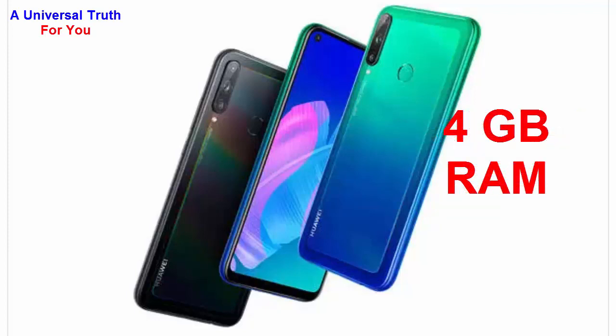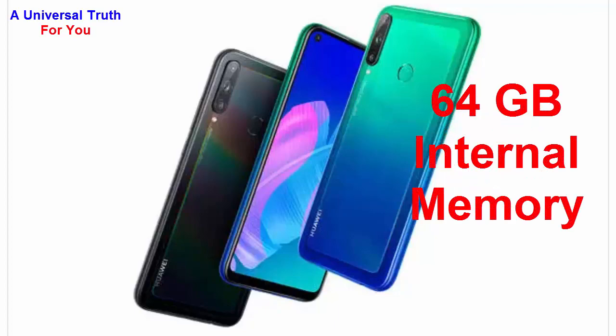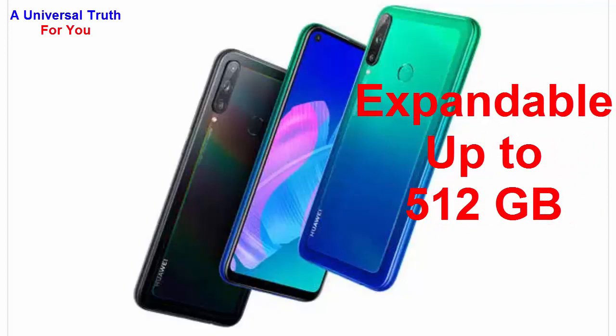Now let's go for its storage capacity. The internal memory of this smartphone is 64 GB, and it can be expanded up to 512 GB with the help of a microSD card.